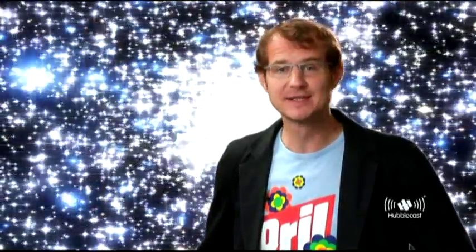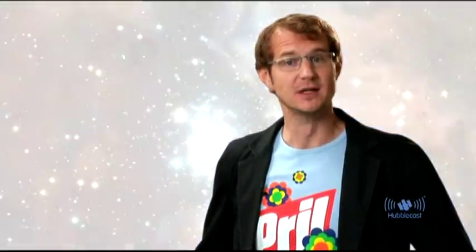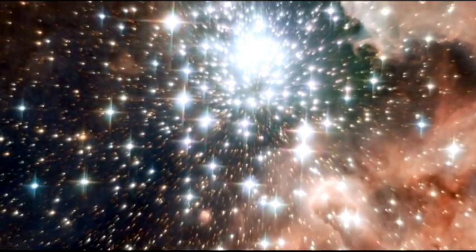Welcome to the Hubblecast. Today we are going to travel to the heart of a massive cluster of young stars that lies deep inside a vast nebula of gas and dust. The nebula is called NGC 3603 and it is located about 20,000 light years from Earth in the Carina spiral arm of our own Milky Way galaxy.